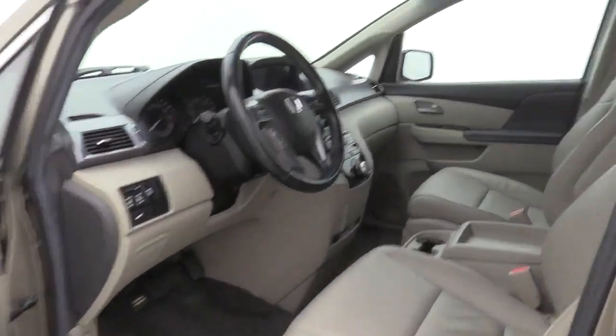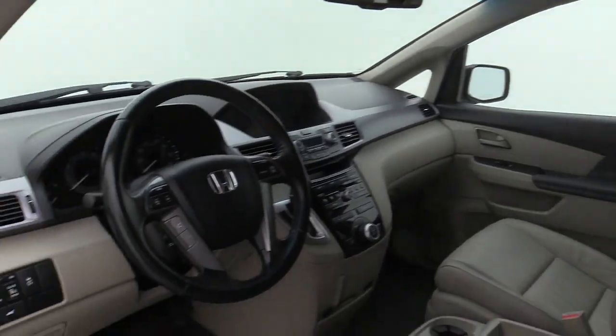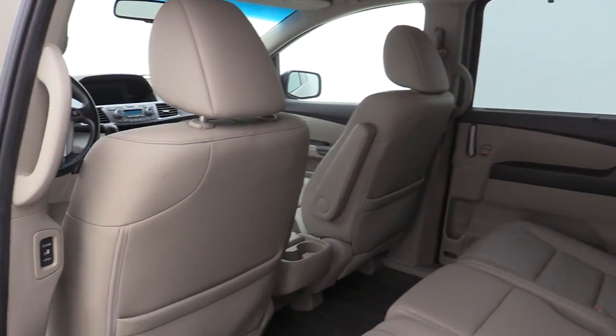These are just some of the great options this vehicle comes with: Electronic Stability Control, Trip Computer, Power Windows, Bucket Seats, Four-Wheel Disc Brakes, and Power Steering.